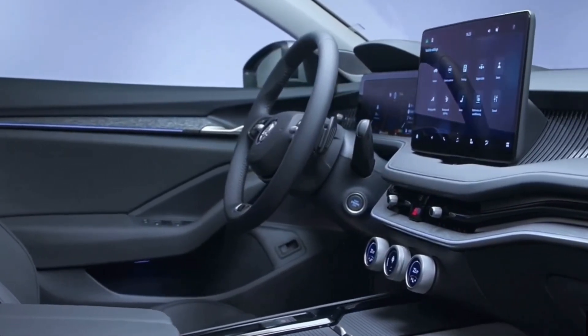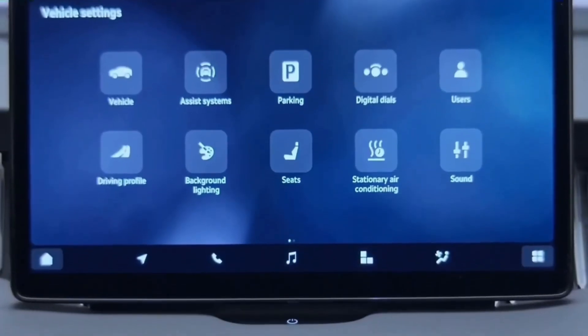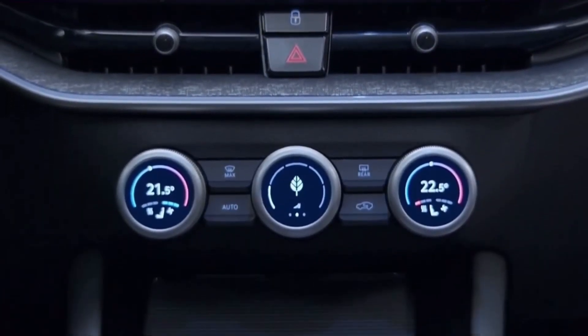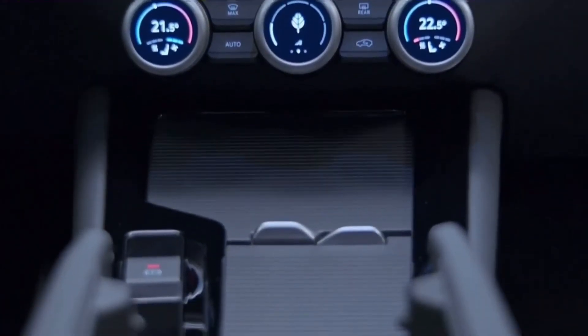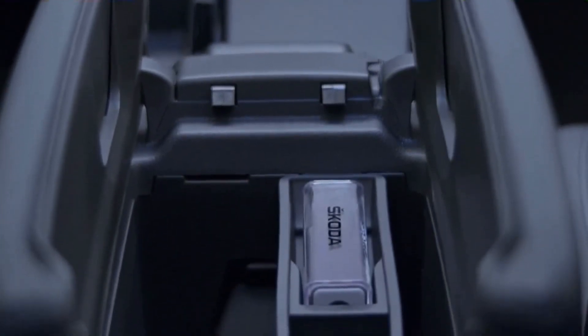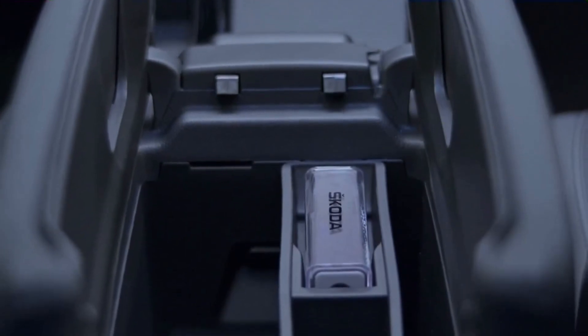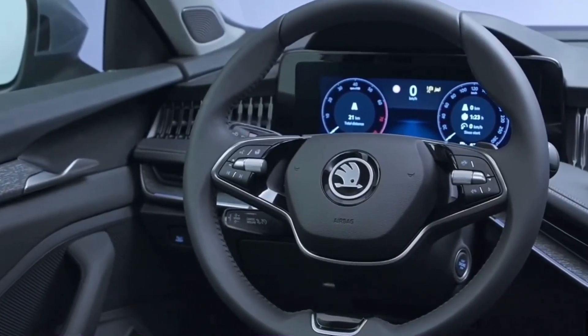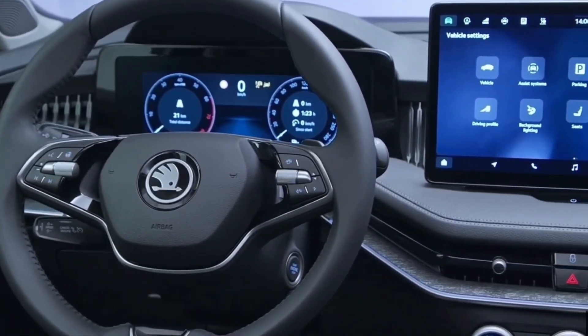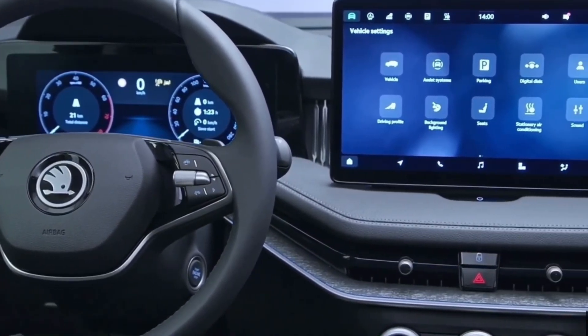The Superb will be the first vehicle to offer a head-up display for an extra fee. The three knobs on the center console that incorporate 1.25-inch screens will be its party trick. Skoda refers to these as Smart Dials and notes that you can customize their functions. The outside ones are utilized to control the temperature inside as well as the heating and ventilation of the seats.